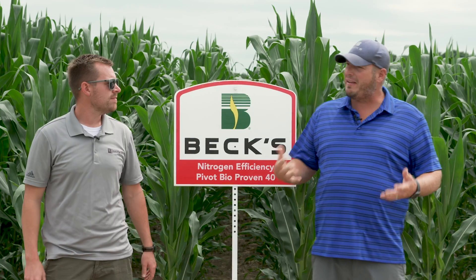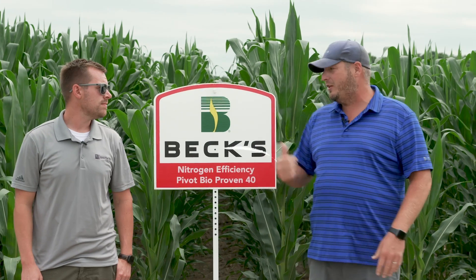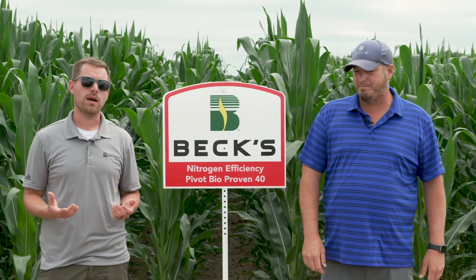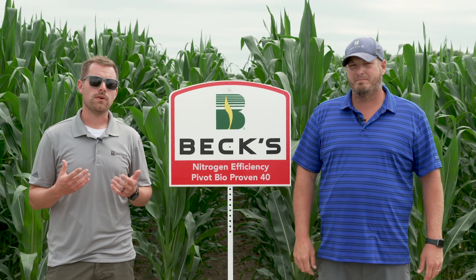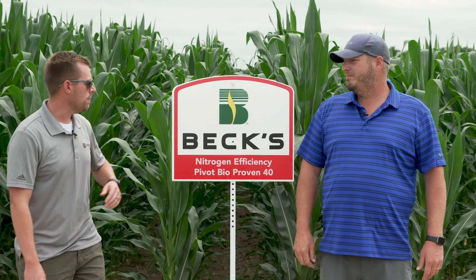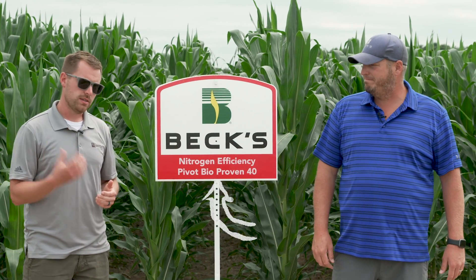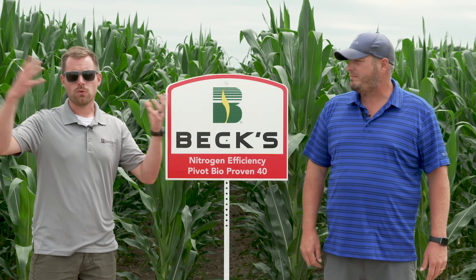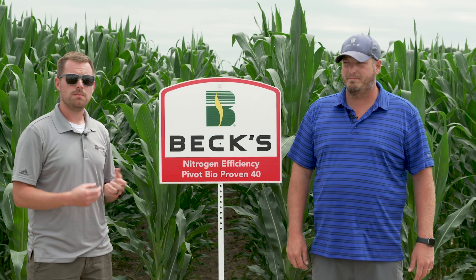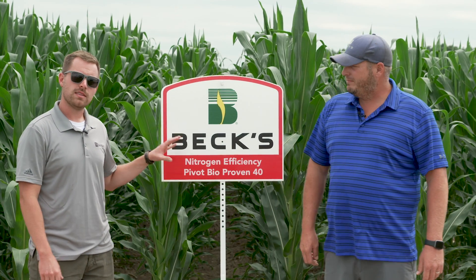Biologicals have really started ramping up here in the last couple of years. We're testing quite a few different biological products now in PFR — in corn and soybeans both. The one that we are most excited about is the one we're standing in front of: our PivotBio Proven 40 study. PivotBio is up there as one of the biggest hot topics right now in agriculture, so we're really excited to be testing this this year.